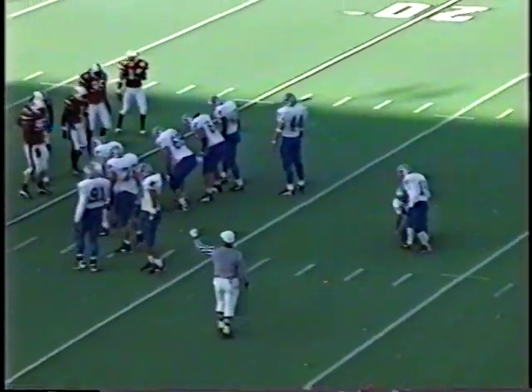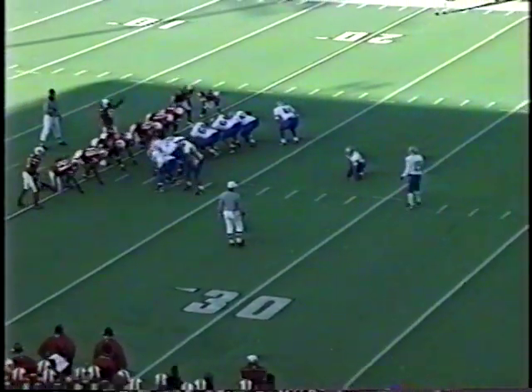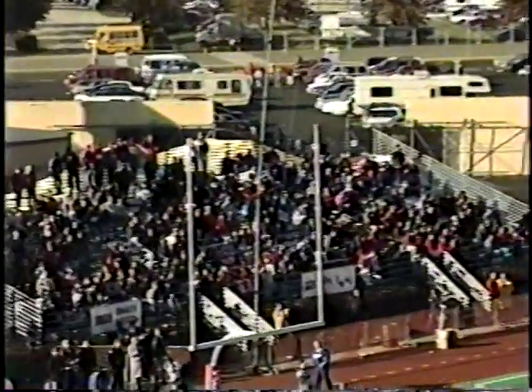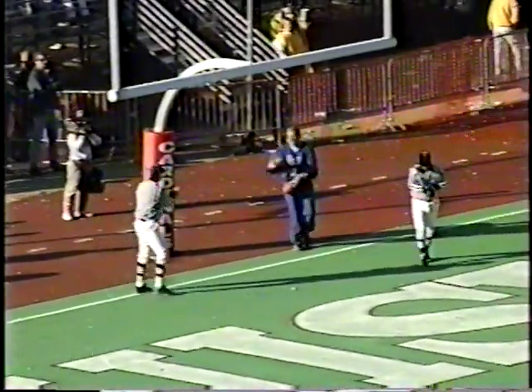Memphis is going to try a field goal here. Ted Lane has kicked 10 of 14 this year — Memphis only kicked five field goals all of last year. This will be a 38-yard try against the wind. Here it is by Lane — he has the distance and it is good! Memphis closes it to 7-3 with 47 seconds left in the first quarter.